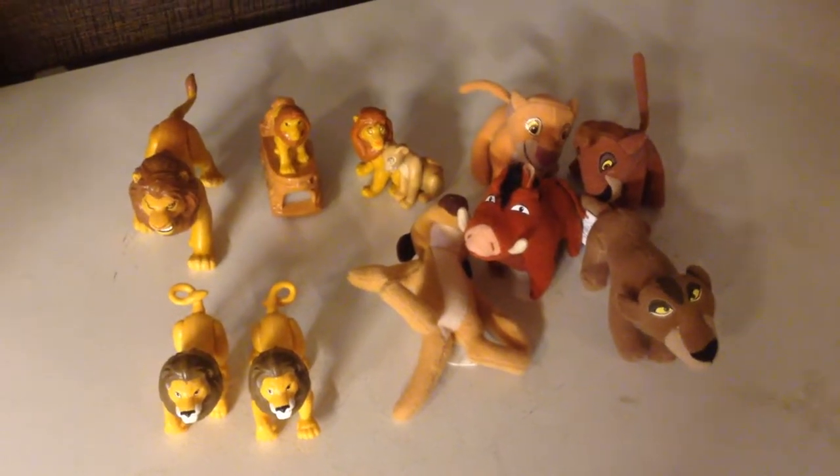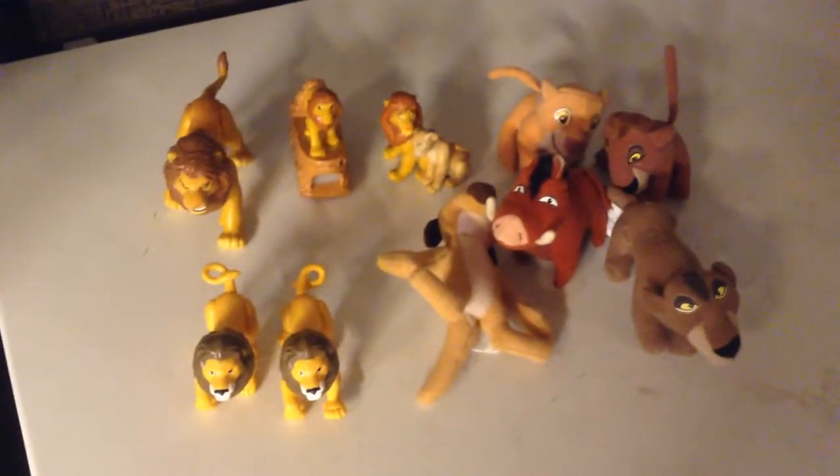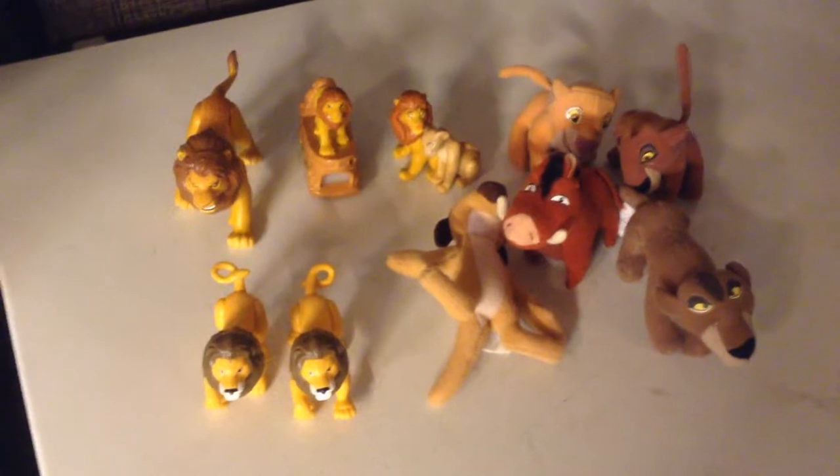Hey guys, here's another Disney themed clutter video. This one is featuring Lion King toys all throughout the years. There's a few that are from right when the movie first came out in 1994, and there's also a few from 1998 for Lion King 2.